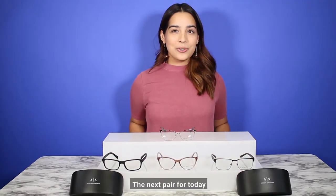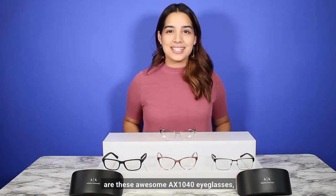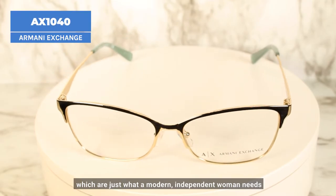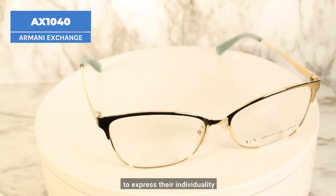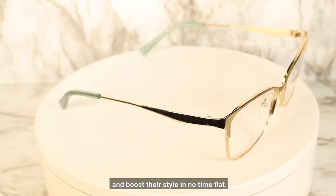The next pair for today are these awesome AX 1040 eyeglasses, which are just what a modern independent woman needs to express their individuality and boost their style in no time.